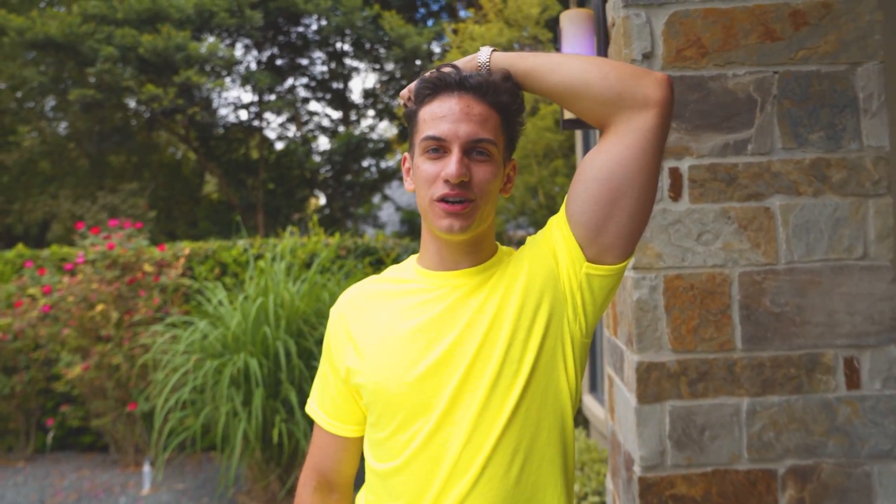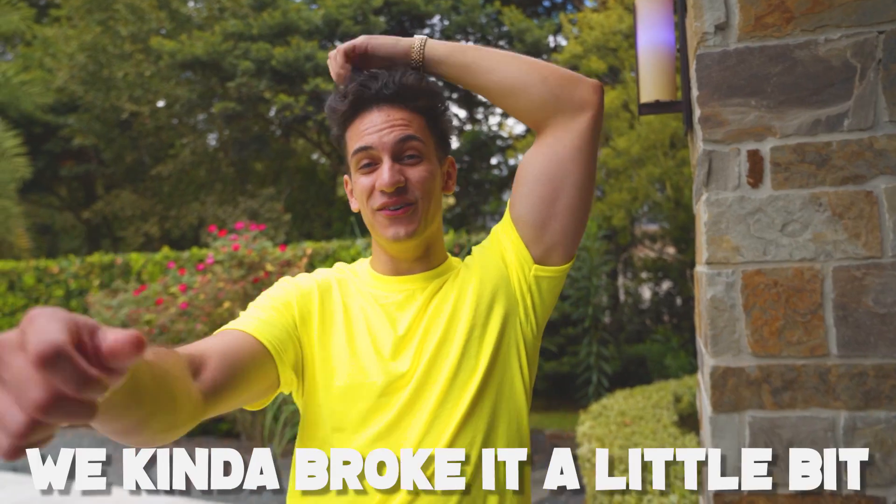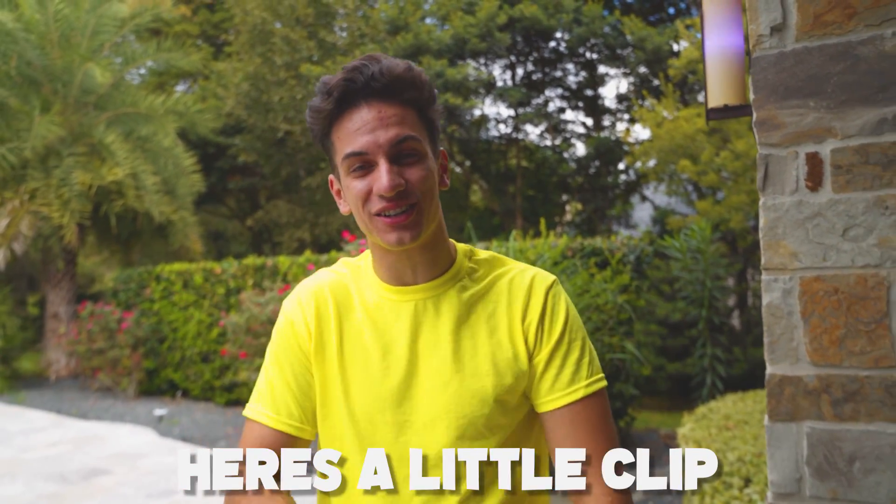I've been waiting for over six years now, and I think we're going to pull the trigger on it. We already got the GTR — we kind of broke it a little bit. Here's a little clip.